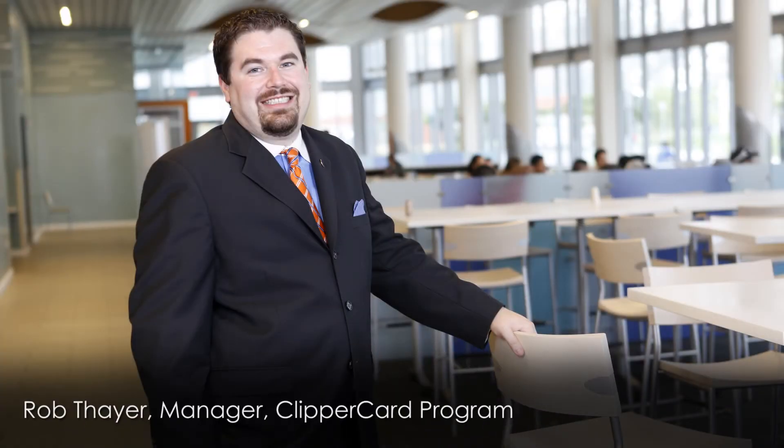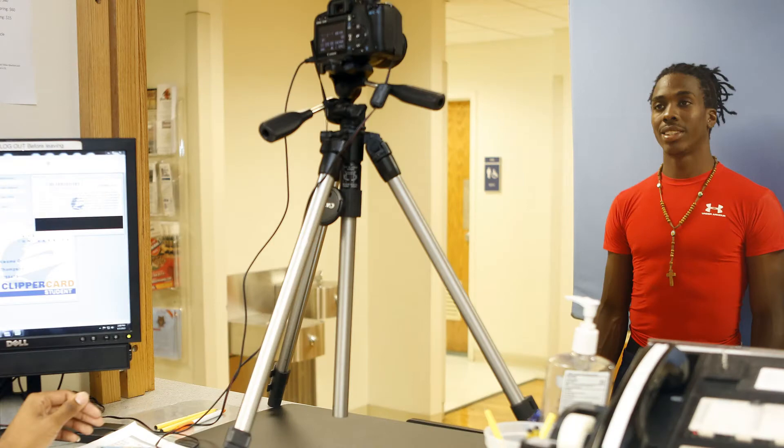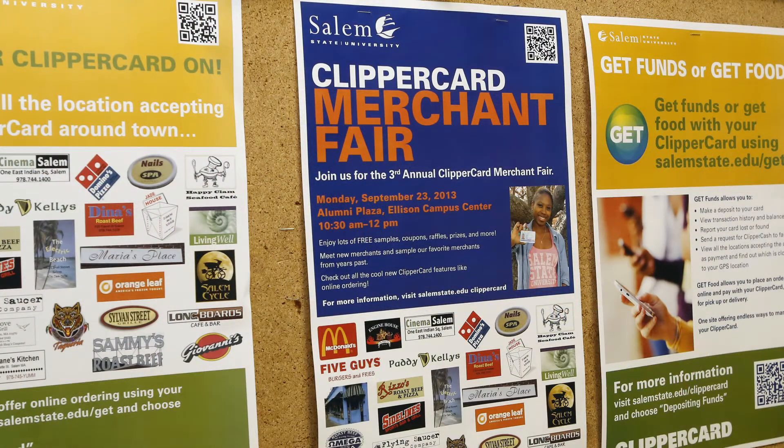My operation is the Clipper Card program at Salem State University. We do all card services for the university and I oversee all the different aspects of the card program. We use Odyssey PCS, which is Privileged Control System. We also use the GET system and the UGRID system.